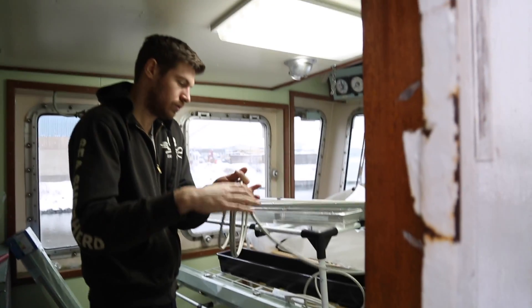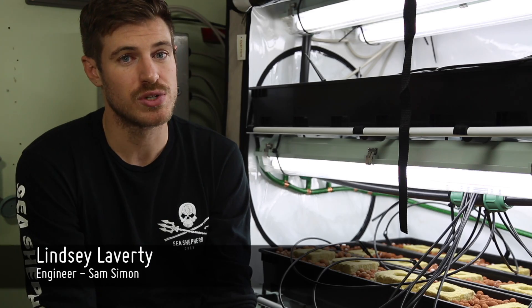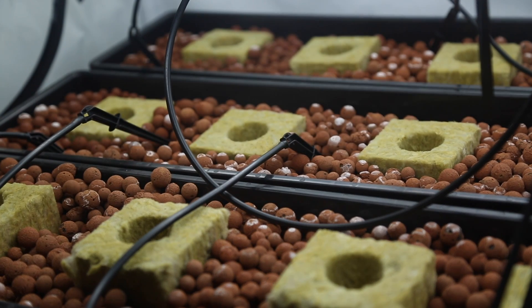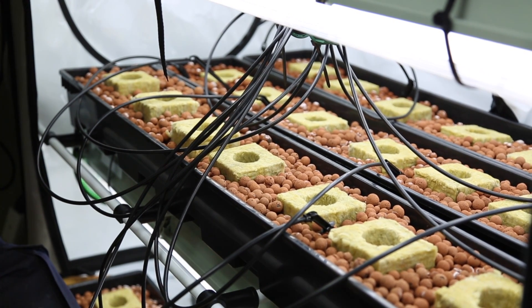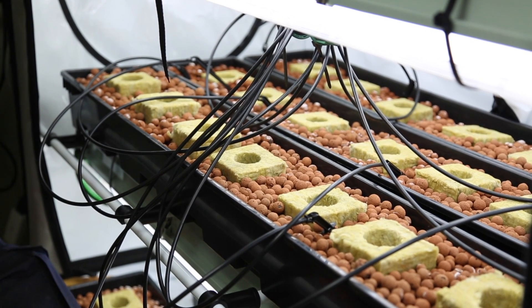This new system is called hydroponics and it's a system where we don't actually have to use soil at all — there's no medium. Systems like this were actually designed by NASA originally and are used in space stations to this day, so we can grow plants in areas where we don't have soil or sunlight. In order for these plants to grow we need to feed them with nutrients, supply water, and provide light.